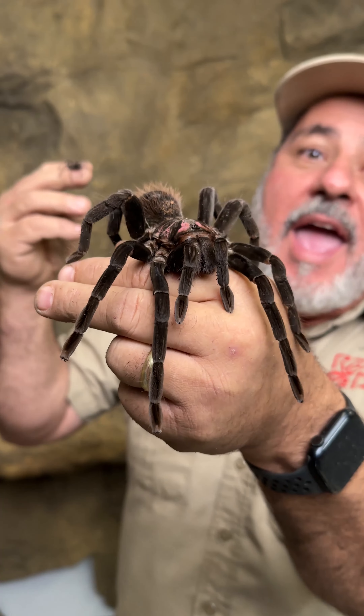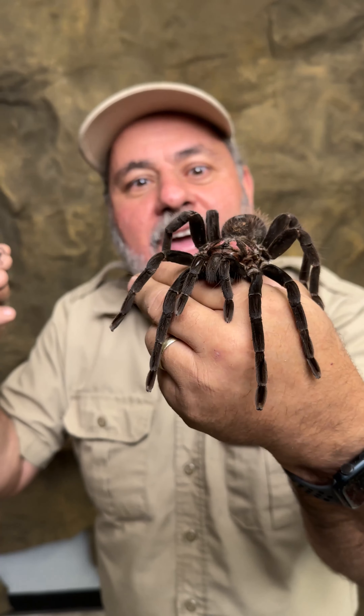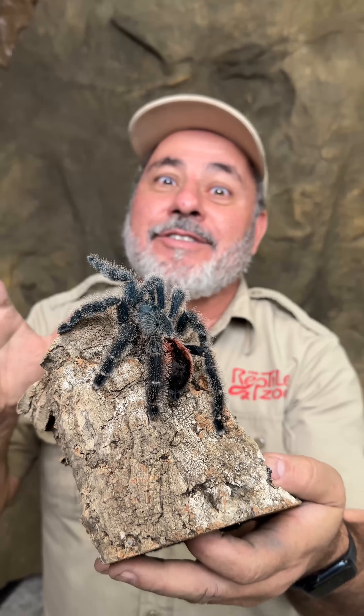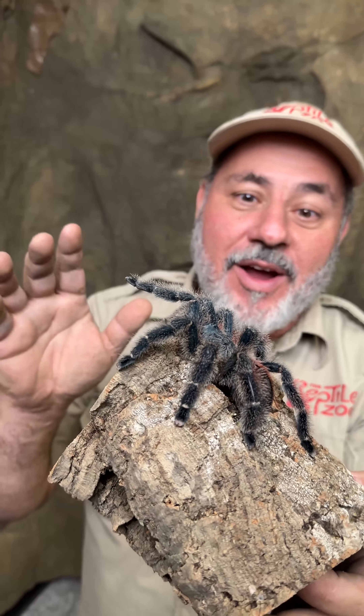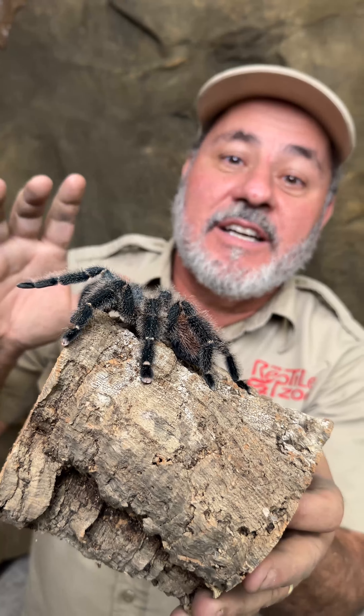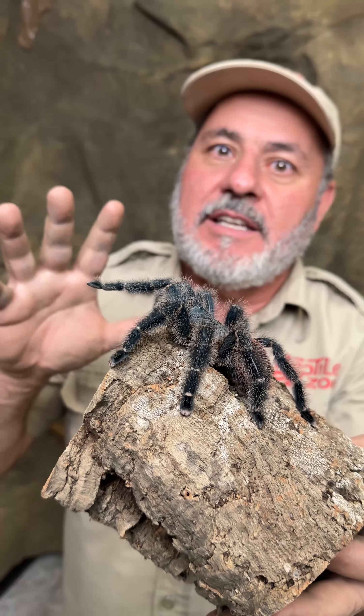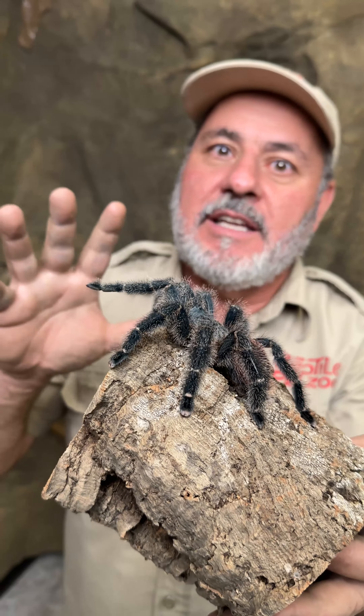I ended up with thousands of tarantulas — I like crazy animals and I'm getting into tarantulas hardcore. This one is called a Brazilian grizzled pink toe. Tarantulas really go by scientific name, but I'm still learning. She's beautiful — I'm going to try to hold her. She's a jumping spider, so she jumps pretty far.